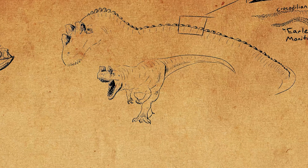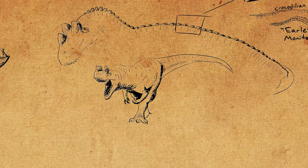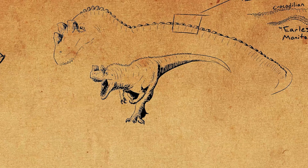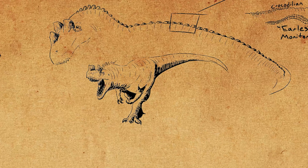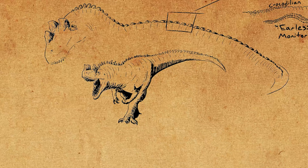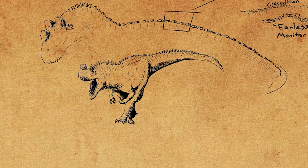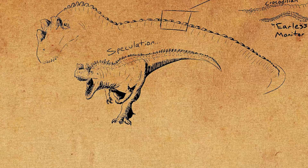This begs the question: what was a theropod like Ceratosaurus doing with such a unique type of structure? Protection? Display? Or perhaps something else entirely? It's not unlikely that these osteoderms had blood vessels going into them just like the crests — so maybe they were much more different than they seemed at first glance. The truth is, we don't know, and maybe we never will. But what do you think they were used for?